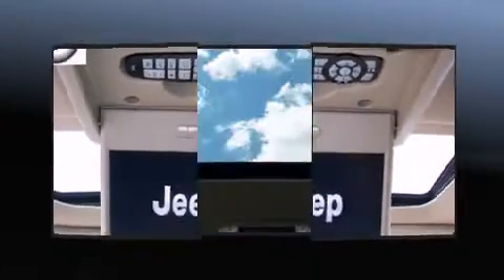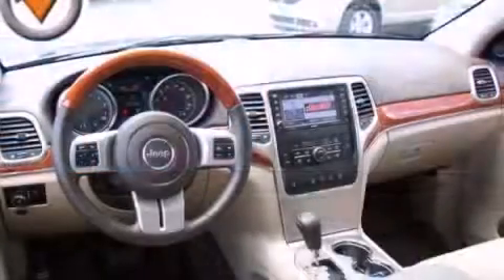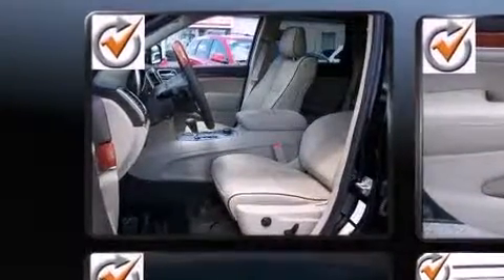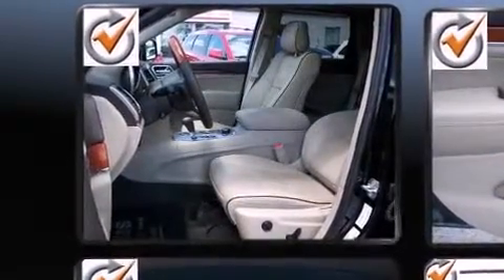With high-intensity discharge headlights illuminating your path, you'll always appreciate maximum visibility. Audio features include a CD player with MP3 capability, a 30-gigabyte hard drive, and 10 speakers, providing excellent sound throughout the cabin.